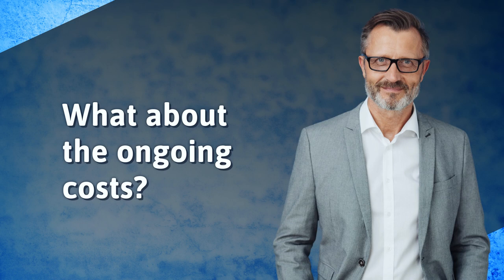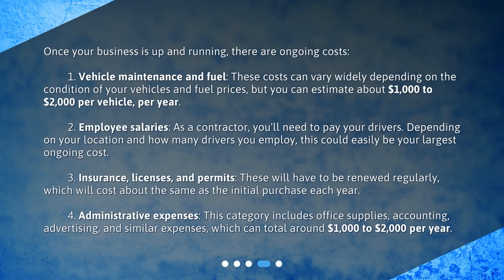Once your business is up and running, there are ongoing costs. First, vehicle maintenance and fuel can vary widely depending on the condition of your vehicles and fuel prices, but you can estimate about $1,000 to $2,000 per vehicle, per year. Second, employee salaries — you'll need to pay your drivers, and depending on your location and how many drivers you employ, this could easily be your largest ongoing cost. Third, insurance, licenses, and permits will need to be renewed regularly at about the same cost as the initial purchase each year. Fourth, administrative expenses including office supplies, accounting, advertising, and similar costs can total around $1,000 to $2,000 per year.